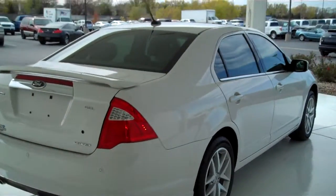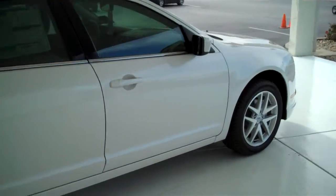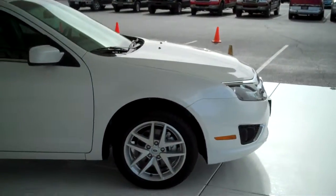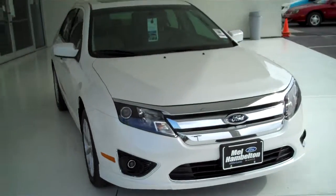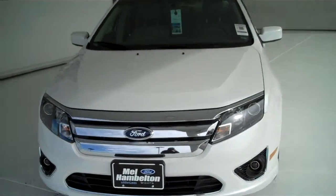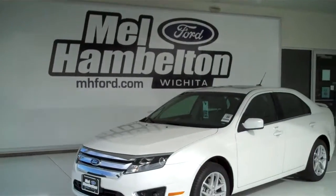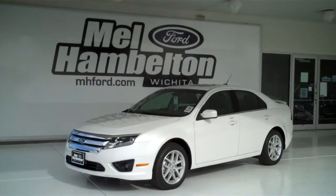We have lots of Fusions to choose from — all kinds of colors and options available, new and pre-owned, including many different makes, models, years, colors, and options of pre-owned cars, trucks, vans, and SUVs to fit any business or personal use you may have. You can see this one and many more at mh4.com or come on out and see us in person at the corner of 119th Street and Kellogg. We hope to see you soon.